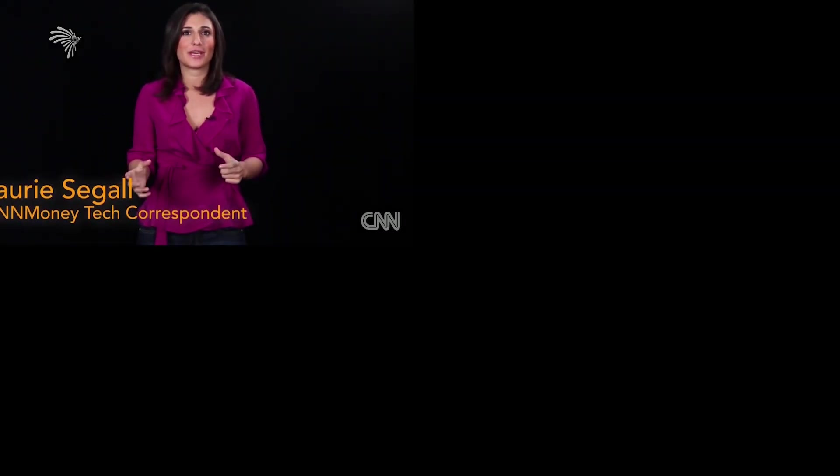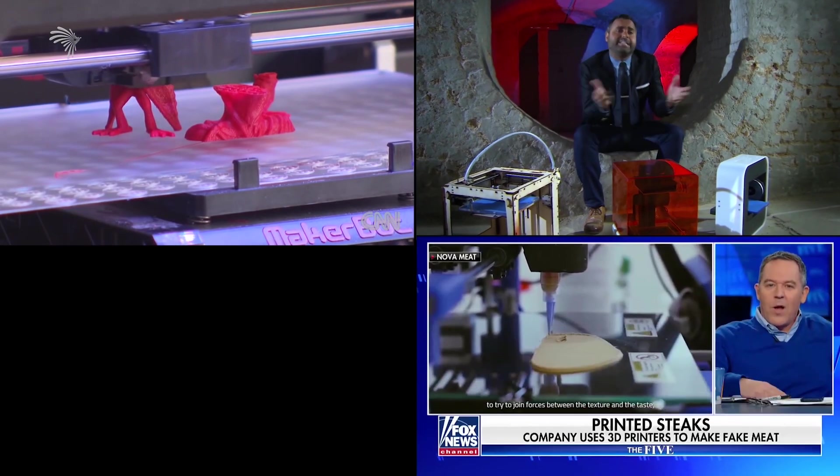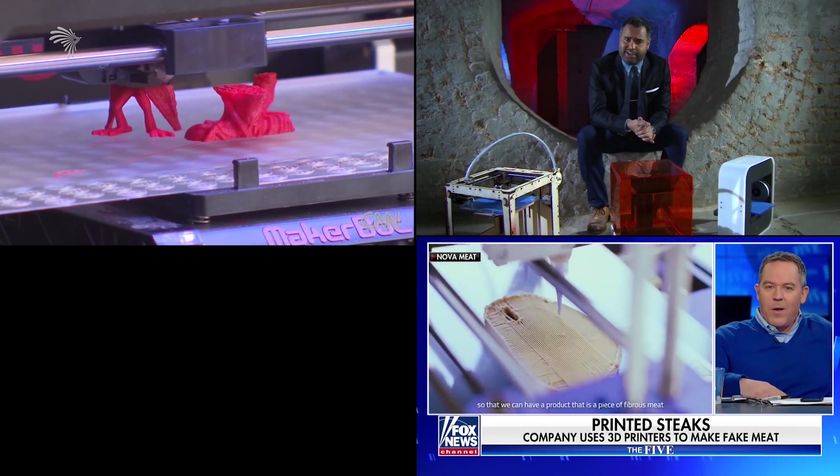Traditionally, when you think of printing, you think of printing out something on a piece of paper. But you'll probably be watching this on a 3D printed telly, sitting on your 3D printed sofa, drinking from a 3D printer.